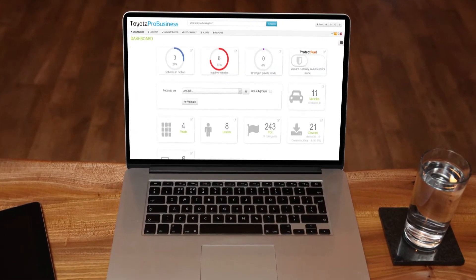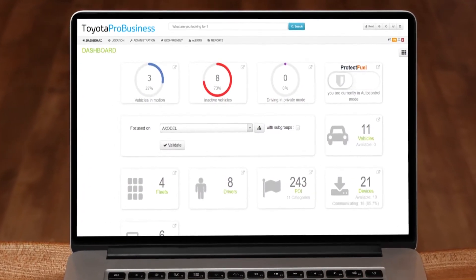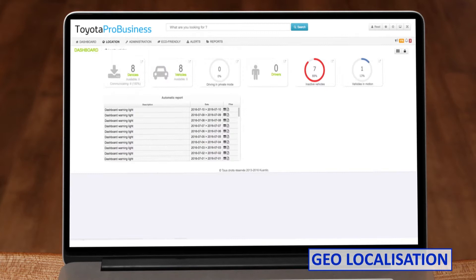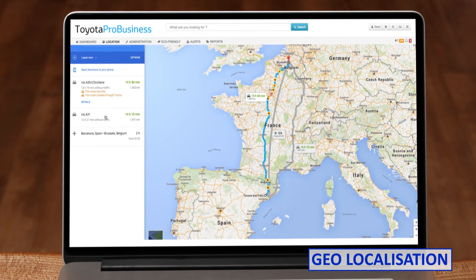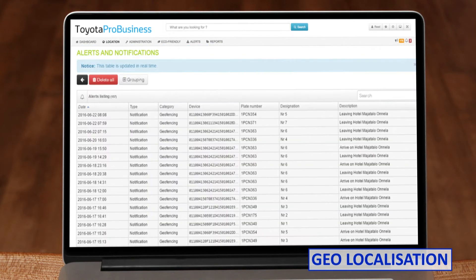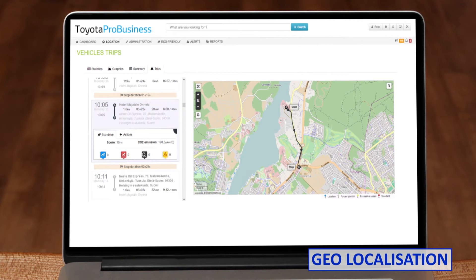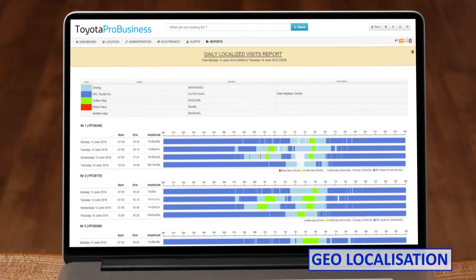Toyota Pro Business improves fleet efficiency with real-time vehicle location of all your fleet. You can accurately locate each vehicle at all times, know where it's parked, or even redirect drivers to more appropriate roads based on latest traffic conditions or priorities. You can also receive real-time alerts when vehicles enter or leave certain zones, cities or countries.